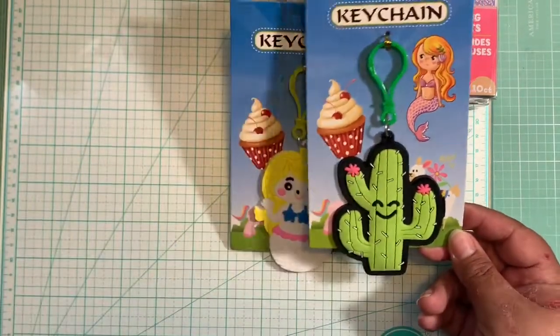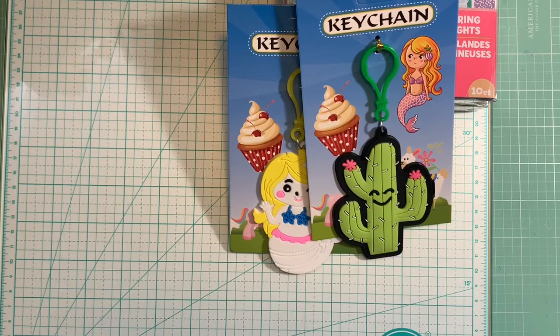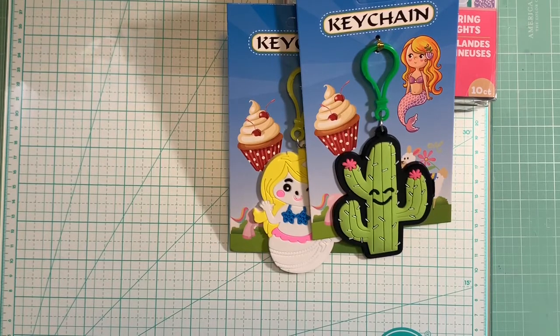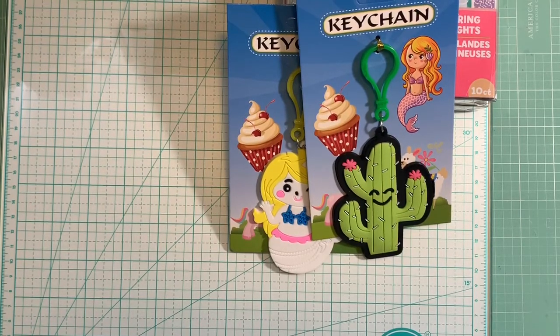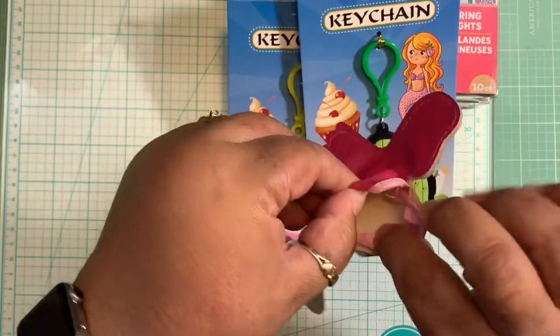He also got me the cactus keychain — it is so cute! I'm not sure if I already have that one somewhere in my craft room, so I'll have to look for it. Then he got me these cute coin purses — they are so stinking adorable! The first one is a flamingo design, and you open it here and it has a good amount of space to put a couple of quarters or small items.